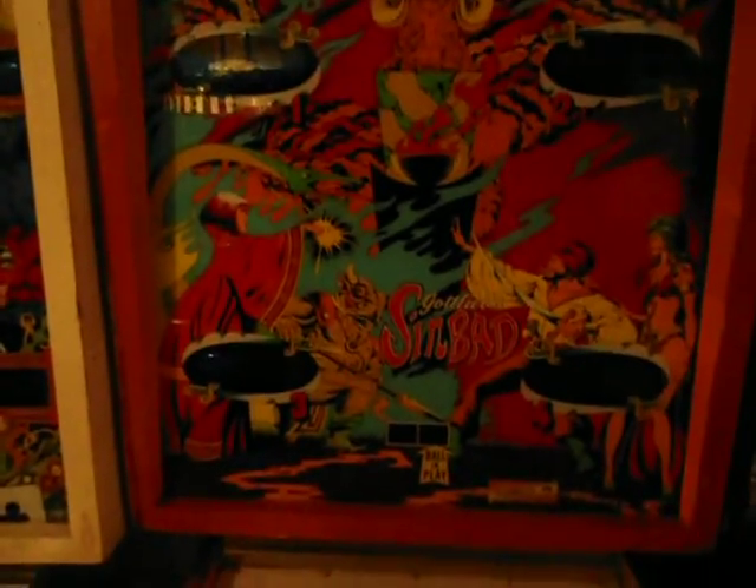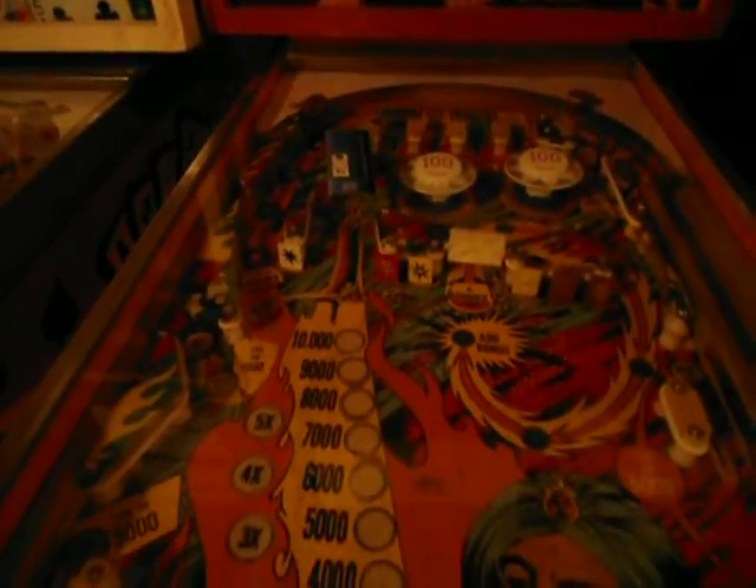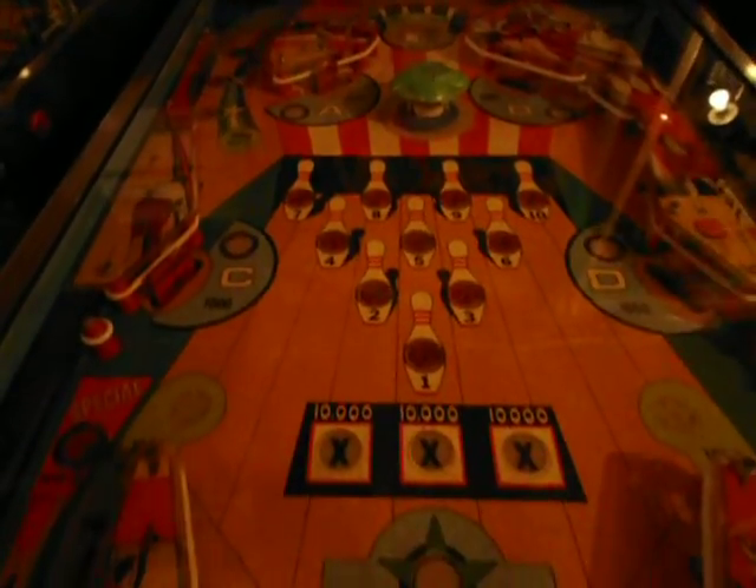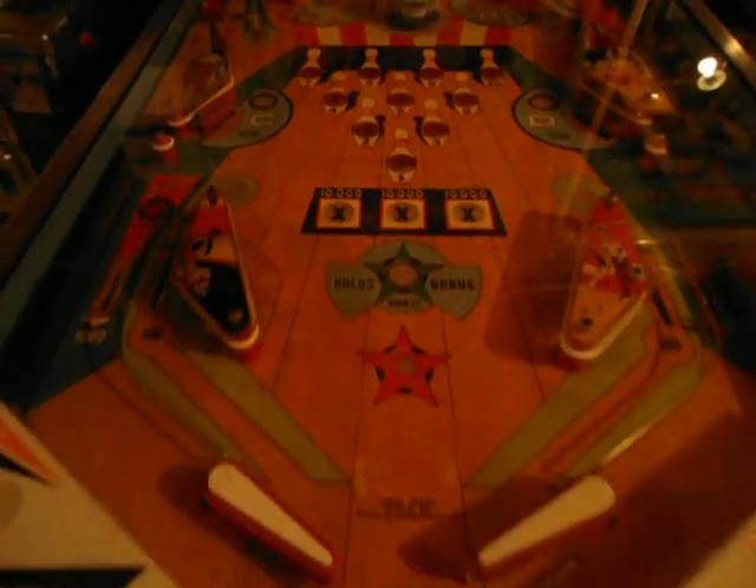The same with Sinbad — Sinbad is another one with the Pascal board with the Skill Shot. It's a fun game, good shape. And Alien Poker — Alien Poker is in good shape here as well. I like Triple Stripe — I always like this one. Played that one a lot as a kid in the bowling alleys.